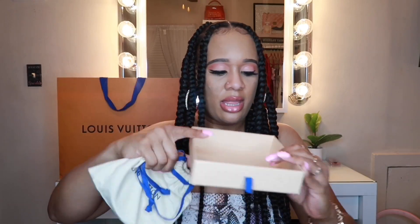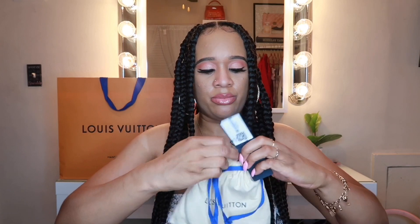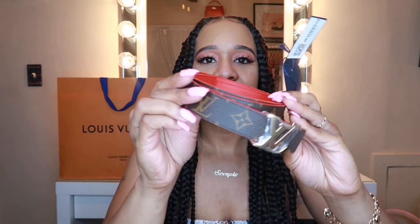Before I even show you guys what I have, what do you think is in here? When you open it, it has a little dust bag, and then you have the LV scan code for the item. Okay, this is what I got, y'all — look at this! I got a belt, and it has the LV monogram design right here.